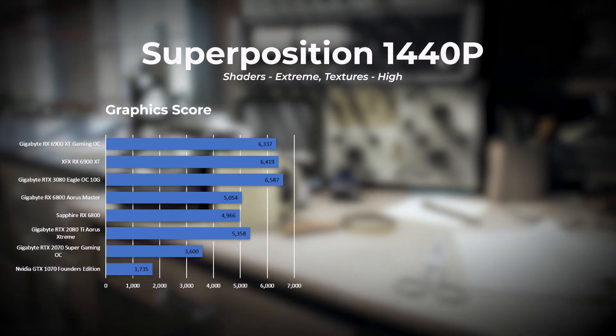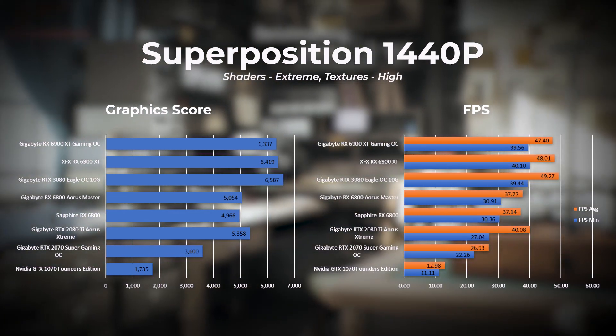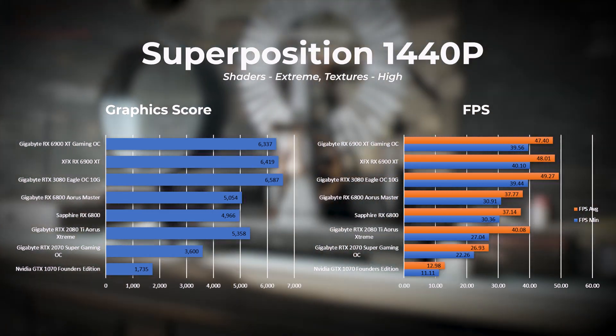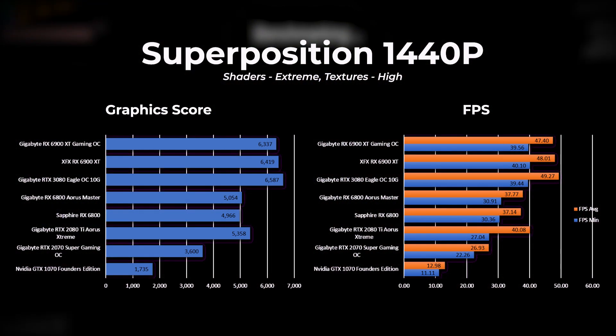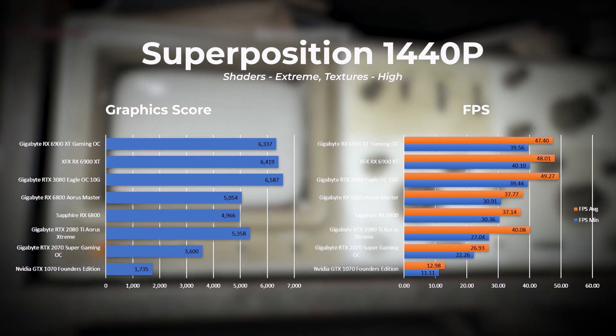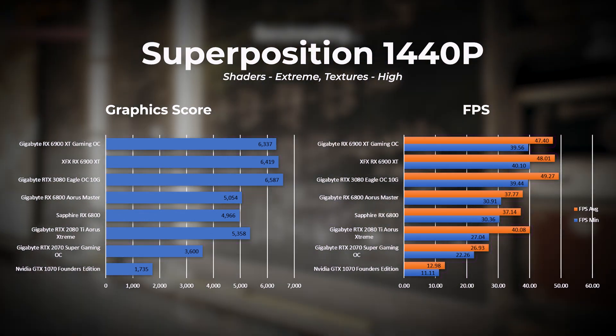Next we drop the resolution from 4K down to 1440p, with shaders set to extreme and textures set to high. Here the XFX 6900 XT takes first place, with the Gigabyte 6900 XT in third. From a frames per second perspective, there is only a one frame per second difference between the top three cards.